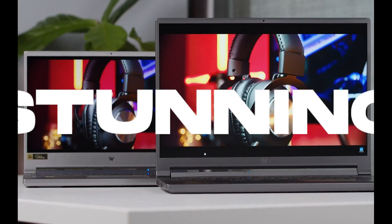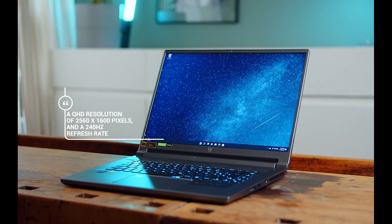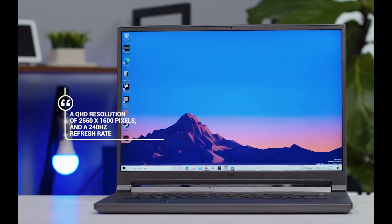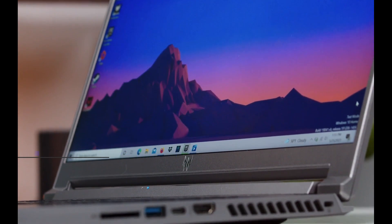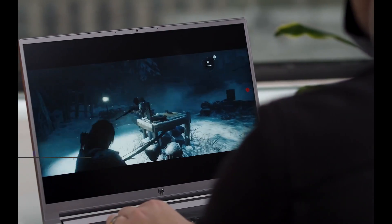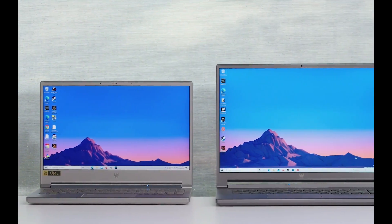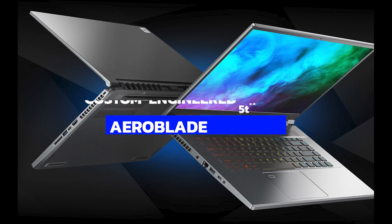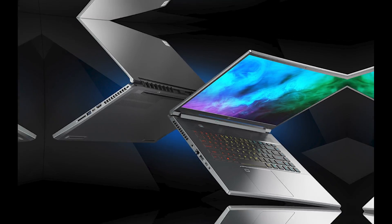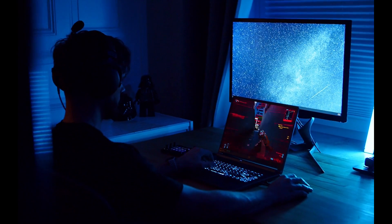The display is stunning, with a 16-inch IPS panel with a 16:10 aspect ratio, a QHD resolution of 2560 by 1600 pixels, and a 240Hz refresh rate. The display supports Nvidia G-Sync and Nvidia Max-Q technologies for peak performance and efficiency, making every game look amazing. The Predator Triton 500 SE also has an excellent cooling system that includes custom-engineered 5th-gen Arrowblade 3D fans, Vortex Flow airflow optimization, and liquid metal thermal grease on the CPU, keeping the laptop cool and quiet even during intense gaming sessions.